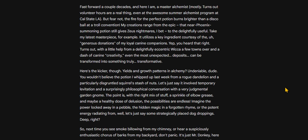My creations range from the epic — that near-phoenix summoning potion still gives Zeus nightmares, I bet — to the delightfully useful. Take my latest masterpiece, for example. It utilizes a key ingredient courtesy of the generous donations of my loyal canine companions.